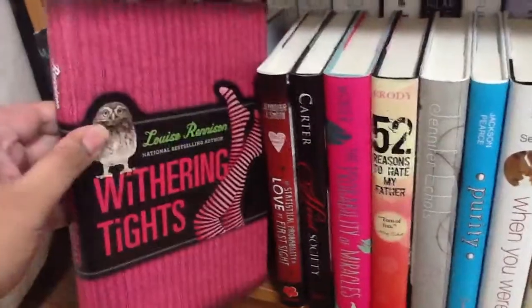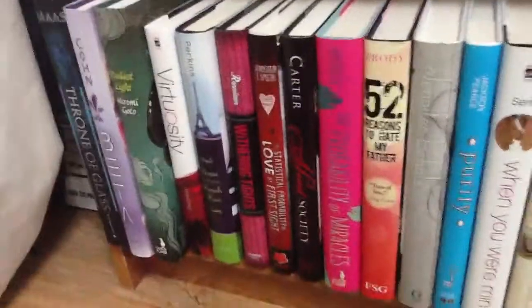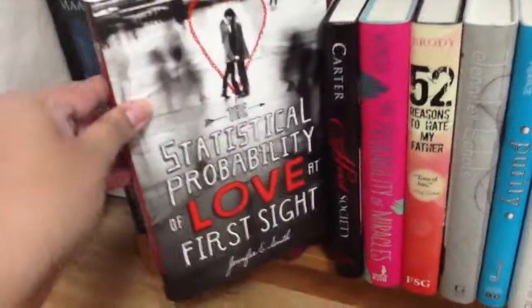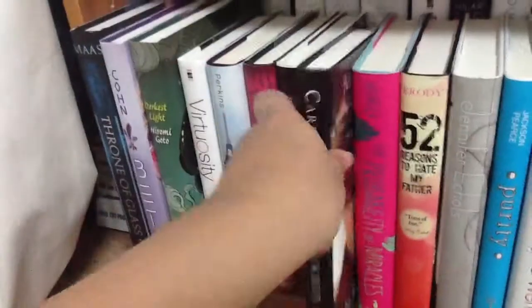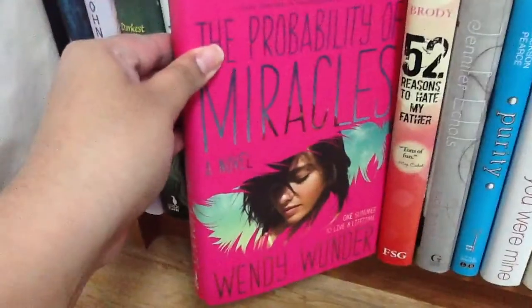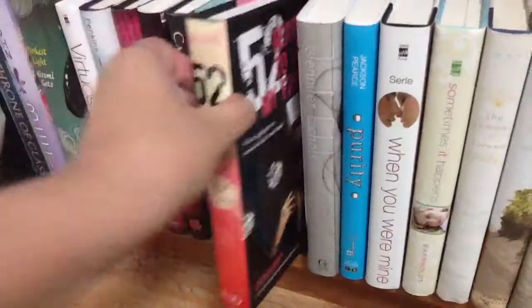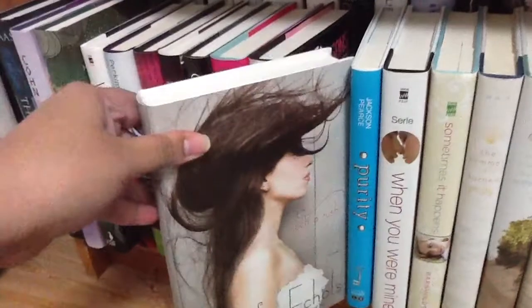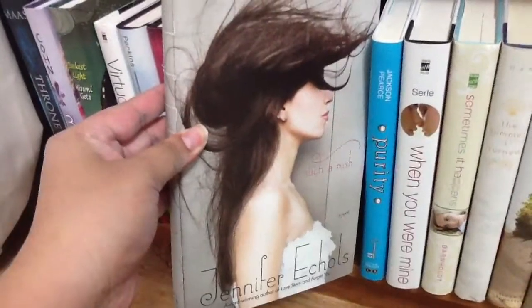If you guys have read that other series she has, it's so funny — it's going to bother me. If you know what series I'm talking about, let me know in the comments. 'The Statistical Probability of Love at First Sight' by Jennifer E. Smith — love this cover. 'Heist Society' by Ally Carter. 'The Probability of Miracles' by Wendy Wunder. '52 Reasons to Hate My Father' by Jessica Brody. Jennifer Echols — I read her 'Love Story' and really liked it, so when she came out with this one I picked it up — 'Such a Rush.'